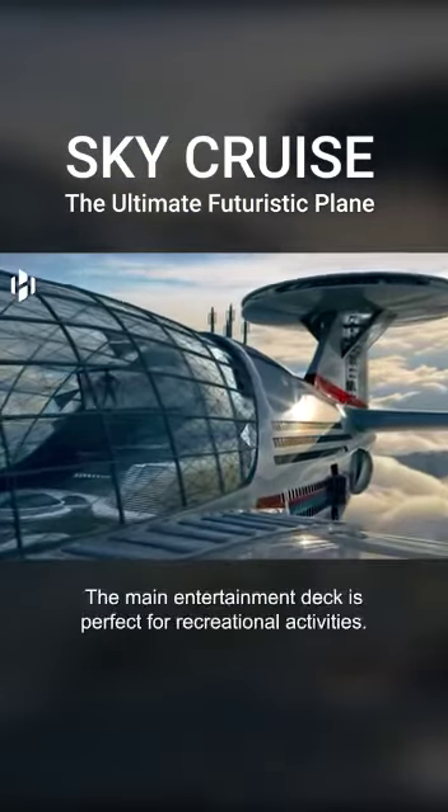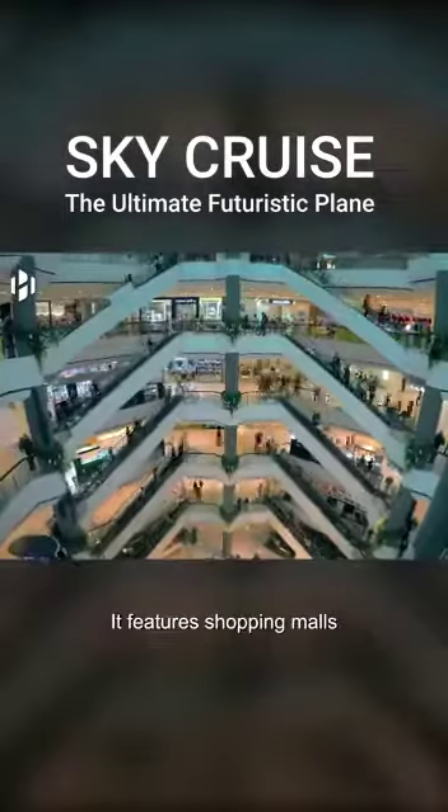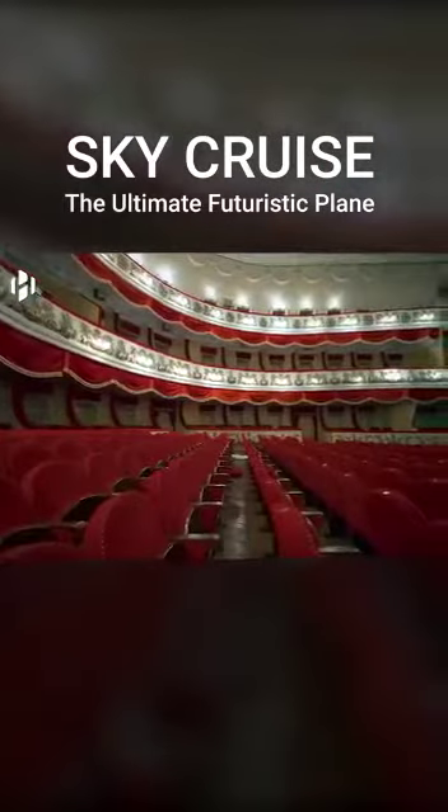The main entertainment deck is perfect for recreational activities. It features shopping malls, sports centers, swimming pools, restaurants, bars, playgrounds for children, theaters, and cinemas.